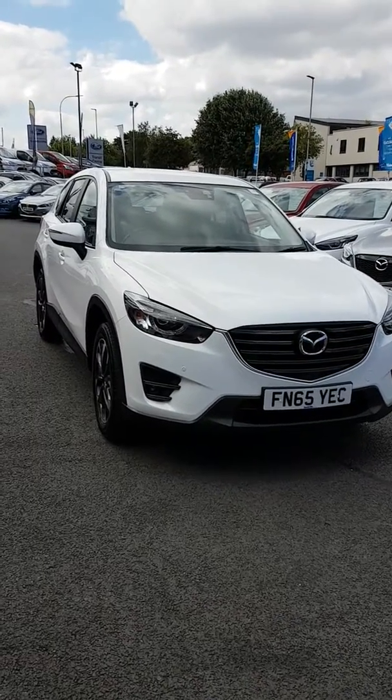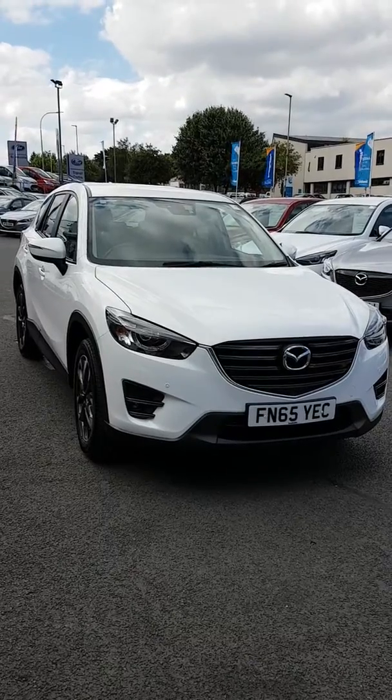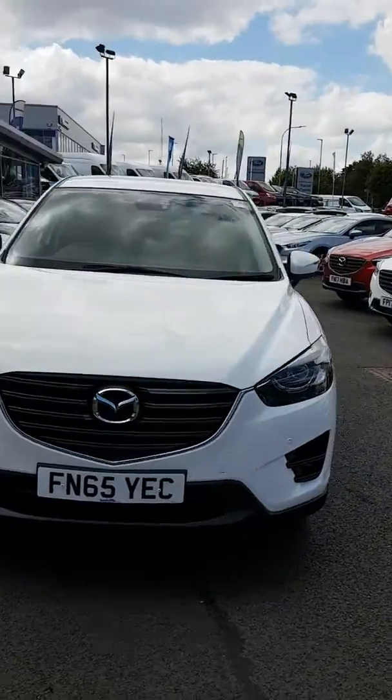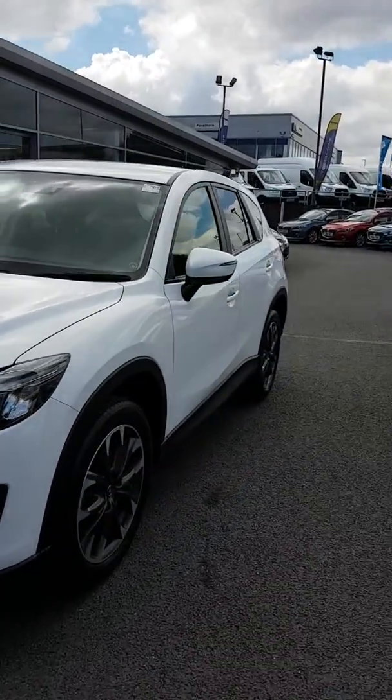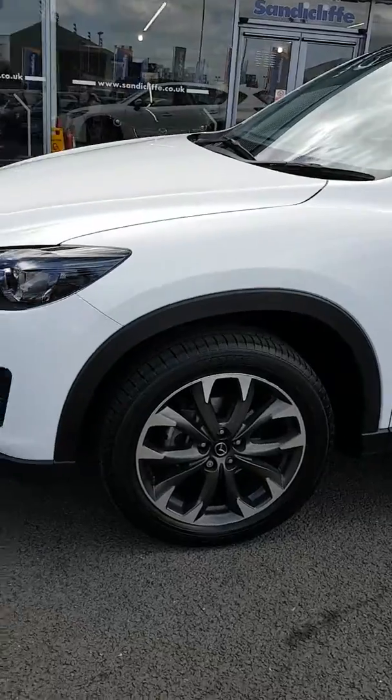Hi, I'm Dean from Sandy Cliff Mazda in Leicester. I'd like to show you this Mazda CX-5. It's a 2 litre petrol Sport Nav in white, 65 plate. It's a very low mileage, one owner car, having only covered six and a half thousand miles.